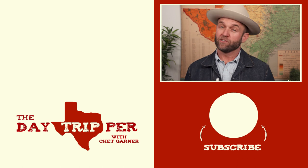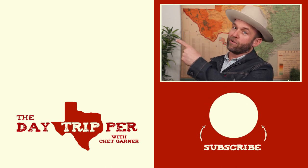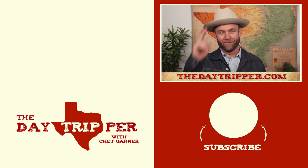If you liked this video, chances are you're going to love another video that's somewhere right about here. Or you can visit thedaytripper.com. But above all, what I want you to do most — remember the Alamo. I'll see all y'all out on the road. Vaya con Dios, amigos.